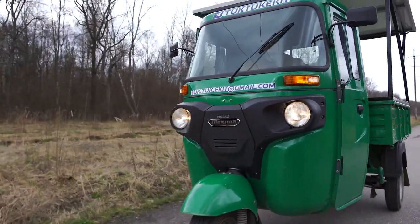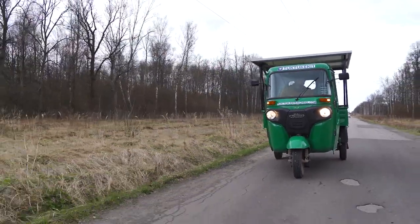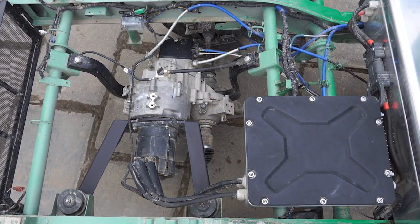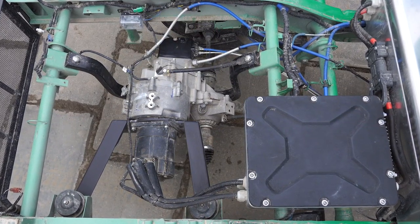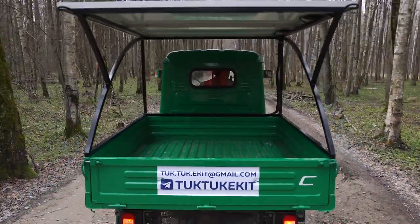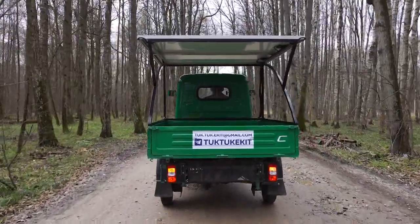I sent my car to repairs and used this tuk-tuk to go to and from work. I saw for myself that this vehicle is great — very resistant, very economical, easy to control, easy to run, and easy to maintain. We then sent it to the city of Kursk, where it was used in a greenhouse business and proved to be great.